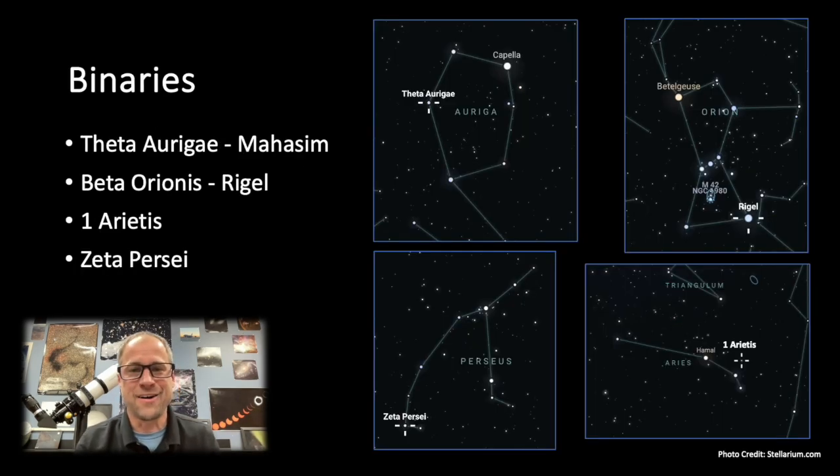Let's talk about some binary stars — I love observing them. It's one of those things that as the Moon is getting brighter, or if you live in light-polluted skies, you can still enjoy binary stars. So Theta Aurigae — a lot of great stuff in Auriga this time of year. It's a really cool binary with a brighter component and a fainter secondary that's a bit further away. And then there's Rigel in the constellation Orion — sometimes I forget it's a binary because it's so bright. But it does have a nice little component right next to it, and depending on how steady your skies are, it pops really nicely.